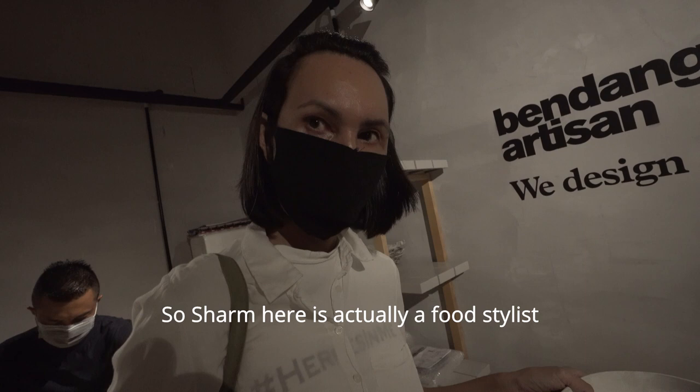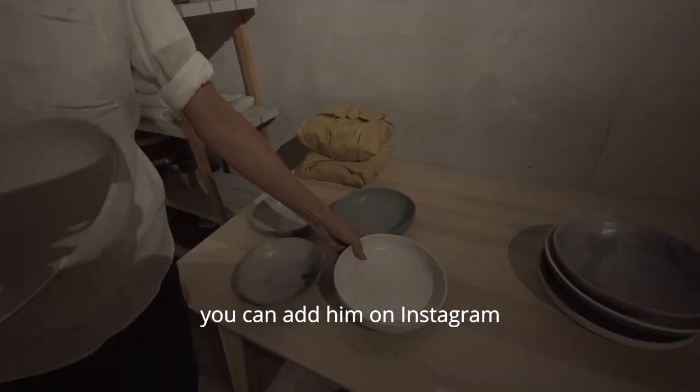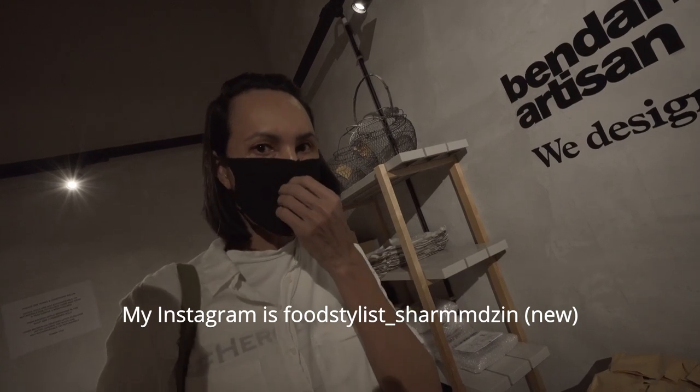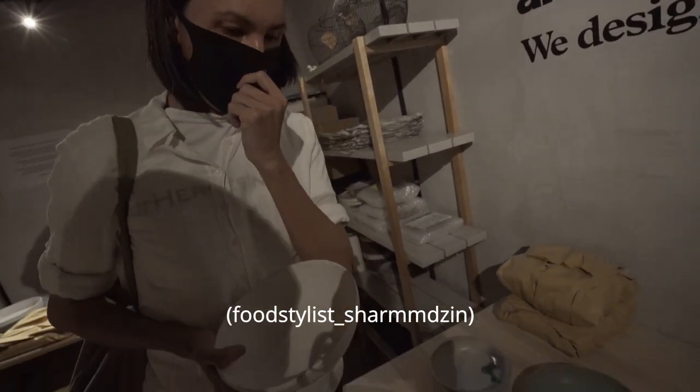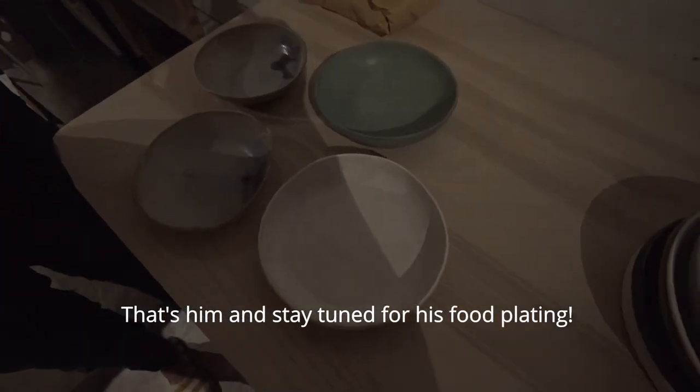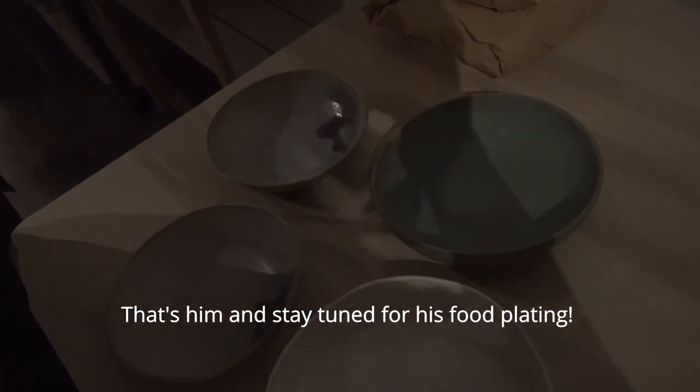Sham here is a food stylist. You can add him on Instagram. His Instagram is foodstylish underscore by what rabbit. I'll put it in the description below if you need it. That's him — stay tuned for his food planning.